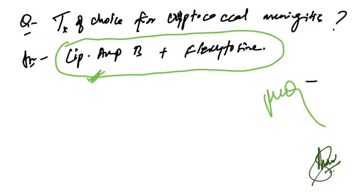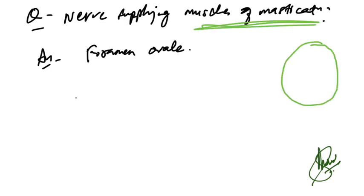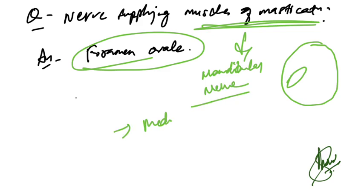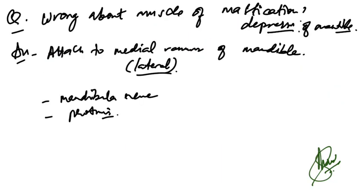The nerve supplying muscles of mastication — an X-ray base of skull was given with a foramen marked. The answer is foramen ovale. The nerve passing through foramen ovale is the mandibular nerve. Muscles of mastication include medial pterygoid, lateral pterygoid, and masseter.